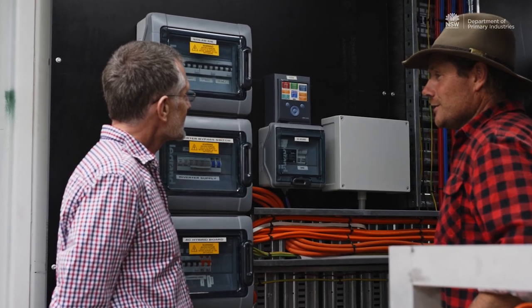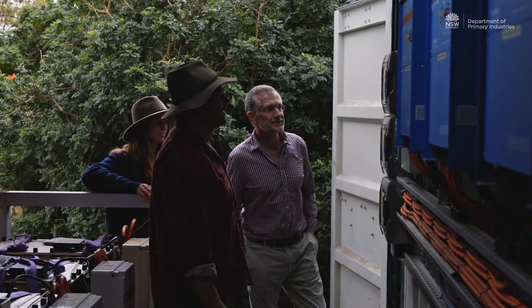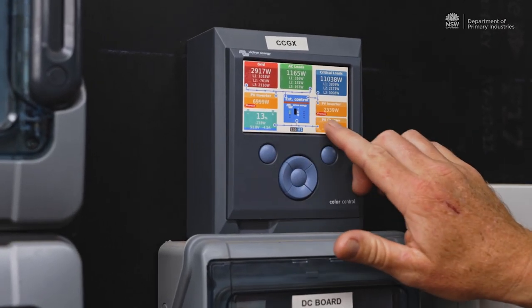When the system was being designed, the Department of Primary Industries were asking for innovation. The first thing was that we selected Redflow Australian tech batteries. The flow batteries were a relatively novel thing a few years ago. The second part of the innovation was to design systems that could transfer energy generated at one metering point at one site and send it to wherever it needed to go.